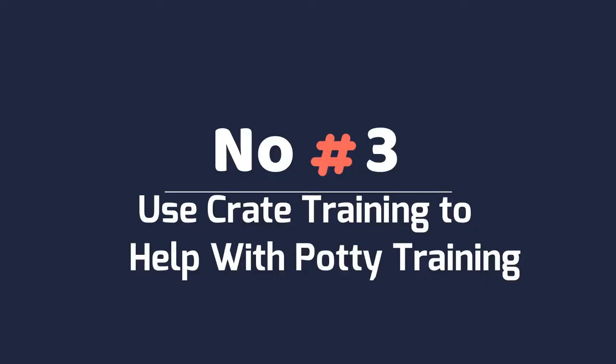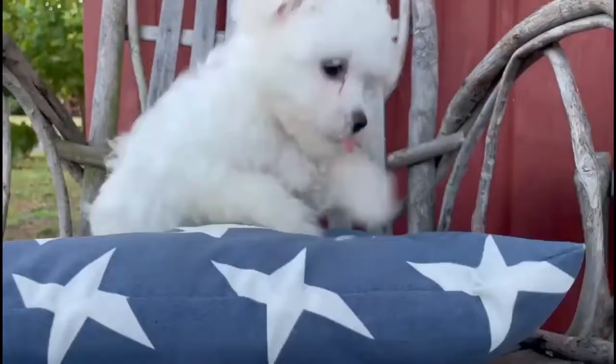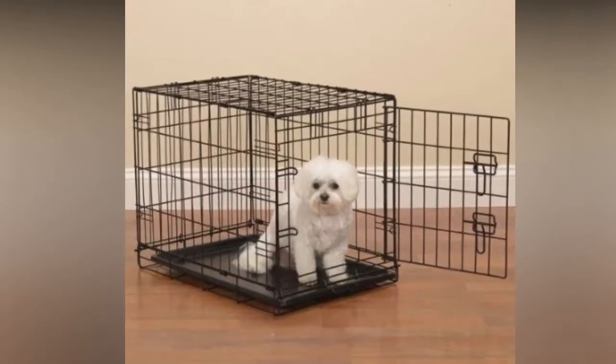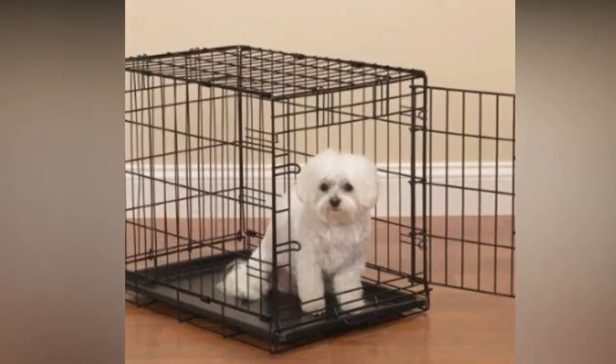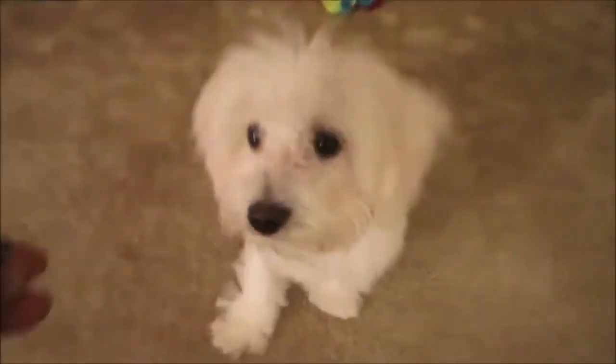Number 3: Use Crate Training to Help with Potty Training. Crate training is very effective for Maltese. Like puppies, they do not like to eliminate where they sleep or eat, so they will avoid eliminating in a crate they have come to call home. The crate should only have enough room for them to stand up, turn around, and lie down. While potty training, your dog should be crated during nap time, bedtime, and whenever they cannot be directly supervised. Never use the crate as a means of punishment.